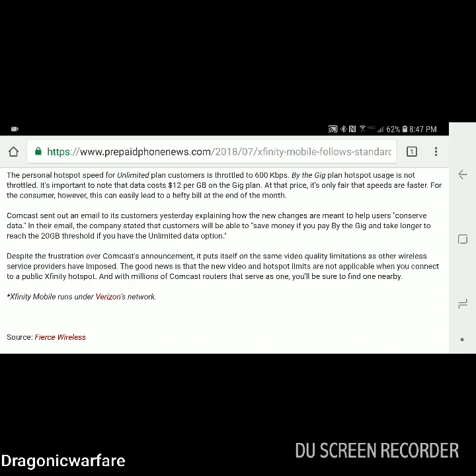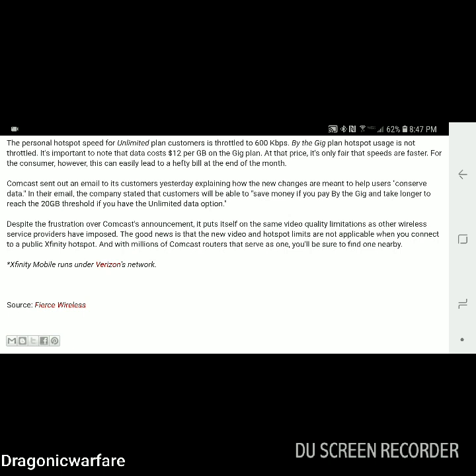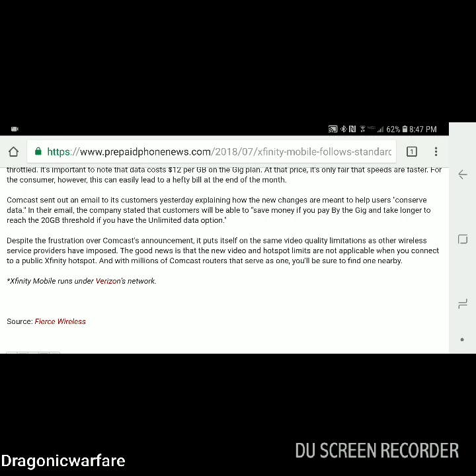I see what they're trying to do — because you'll go through your gigs faster watching HD video compared to 480p, since the file size is bigger and transfers more data. But still, that sucks. Maybe I only go through 10 gigs, but I still want to watch my video content in 1080p or at least 720p, and now they're going to throttle it down to 480p.